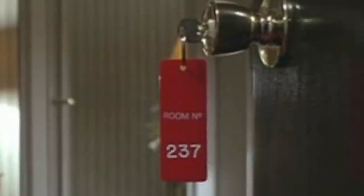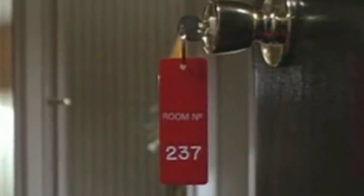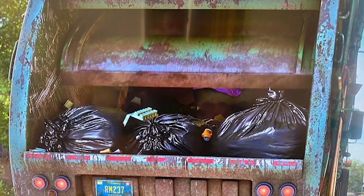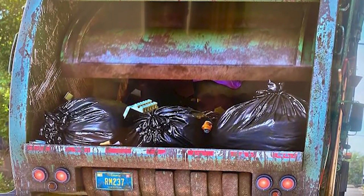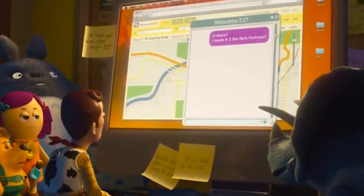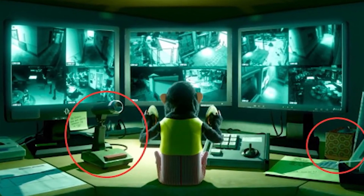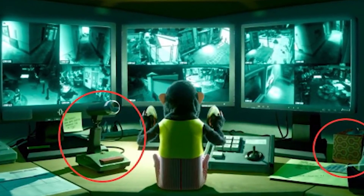There was another reference to The Shining, but this time in Toy Story 3. They used the number 237 a lot throughout the film. 237 is a reference to room 237 in The Shining. This number can be seen on the license plate of a garbage truck, on a message Woody sent to a toy whose code name is Velocistar237, and on the side of a security camera in Sunnyside Daycare. One of the editors on the film admitted that these were all references to The Shining.